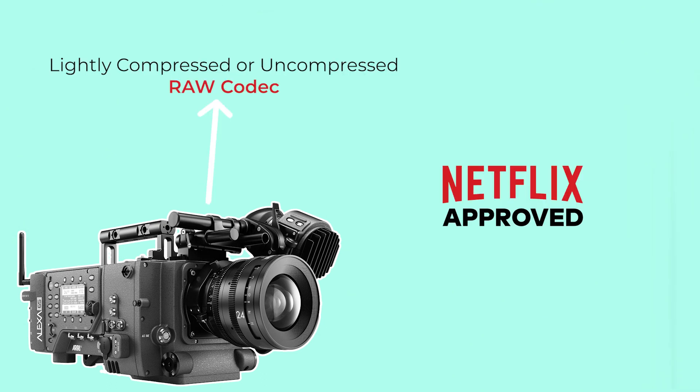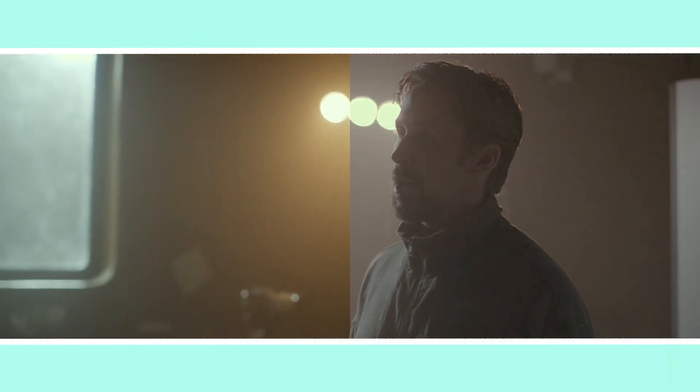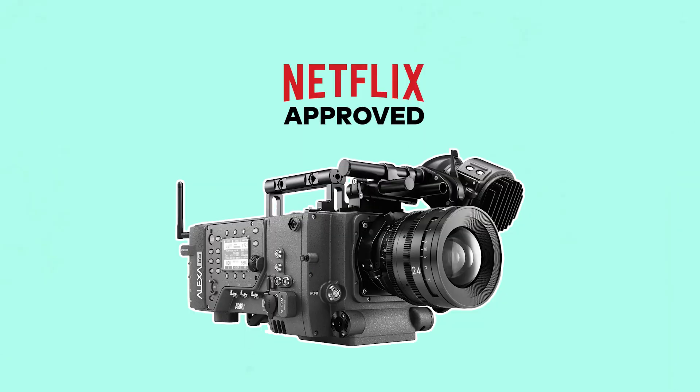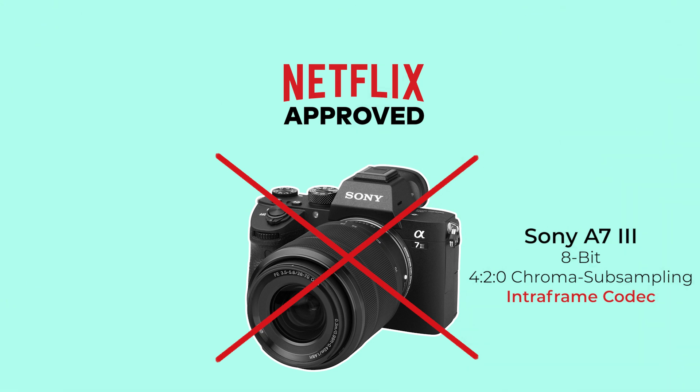Netflix approved cameras need to be able to capture using either a lightly compressed or uncompressed RAW codec, or an intra-frame 4:2:2 codec capable of 10-bit or greater recording with a data rate at or above 240Mbps, in a wide or log scene-referred colour space. These requirements ensure that cameras capture a good level of colour and information which can be worked with intensively in post production. But it does eliminate some smaller mirrorless cameras such as the Sony A7III, which only does 8-bit 4:2:0 internal recording.